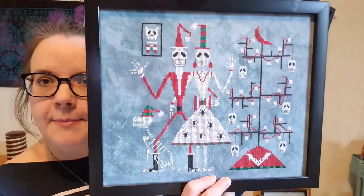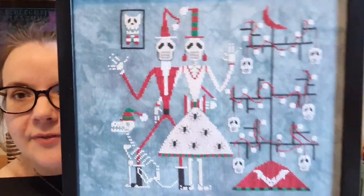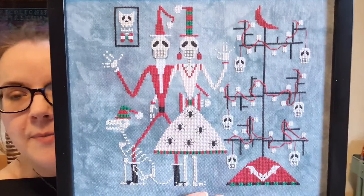I have done two now in this series - I've done Stitch Night, and this one here is 'Merry Xmas', which was the first one I did and what made me fall in love with the series. Now I've done Stitch Night as well.